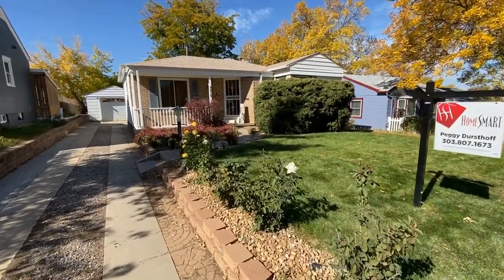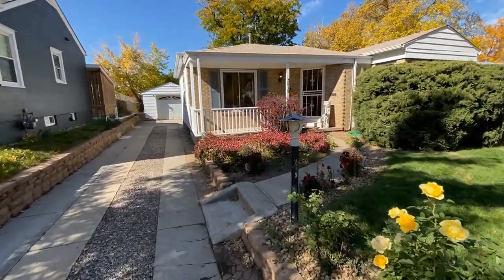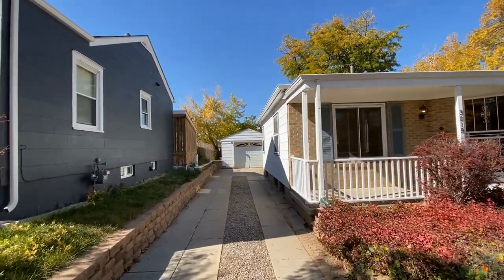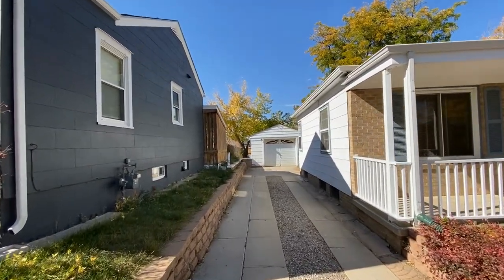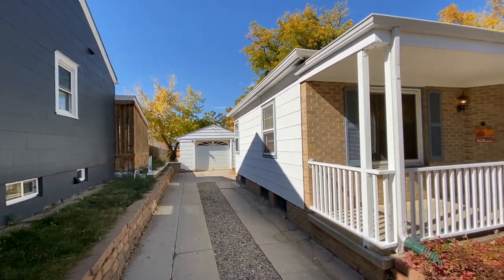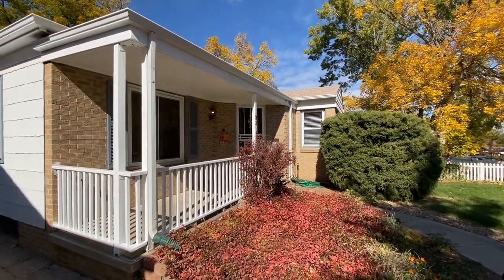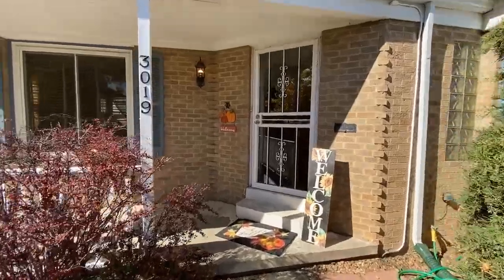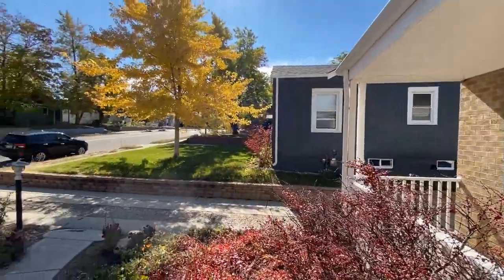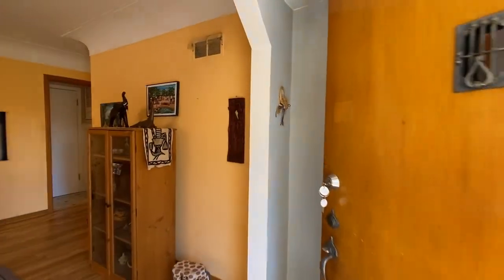This is a great home. I love how it sits back from the street. It's one of those 1948 brick and wood siding bungalows. In the back, there's a one-car detached garage, and behind that is a carport that leads out to the alley. I love the front porch — it's just so nice. You can sit out here in the mornings, have your coffee and just look at the neighborhood. It's just a lovely Inglewood neighborhood. Let's go in.